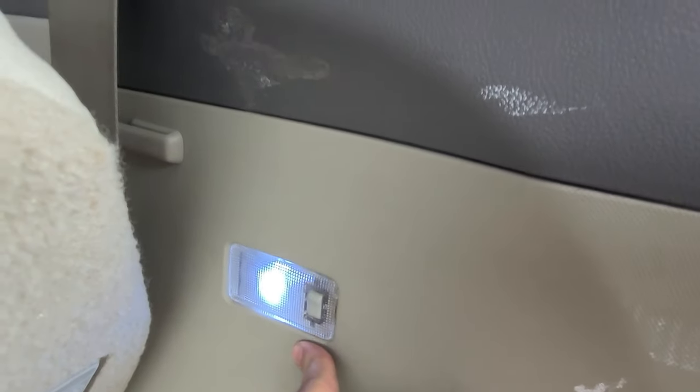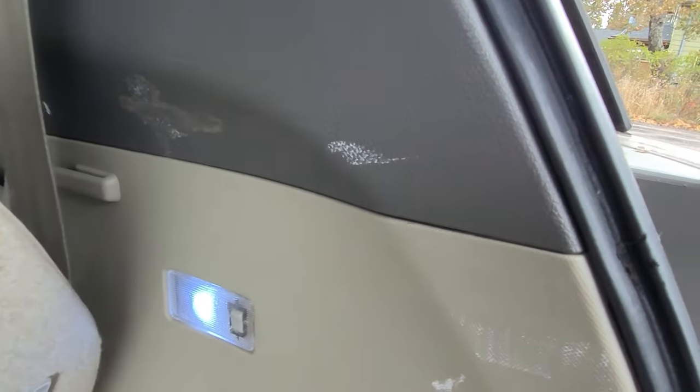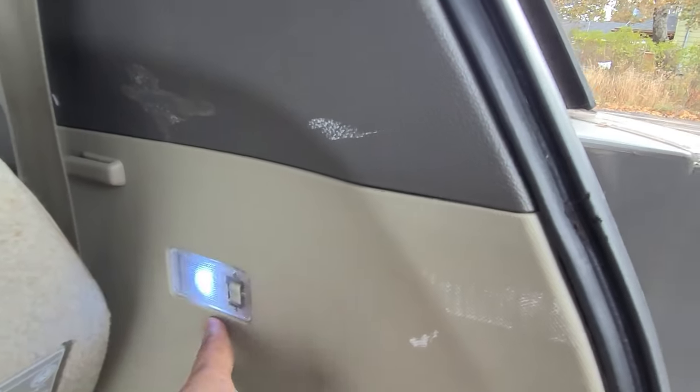The previous owner replaced all the little light bulbs with LEDs, which is kind of nice, although you push on the panel and the light goes off — it's still an older car.